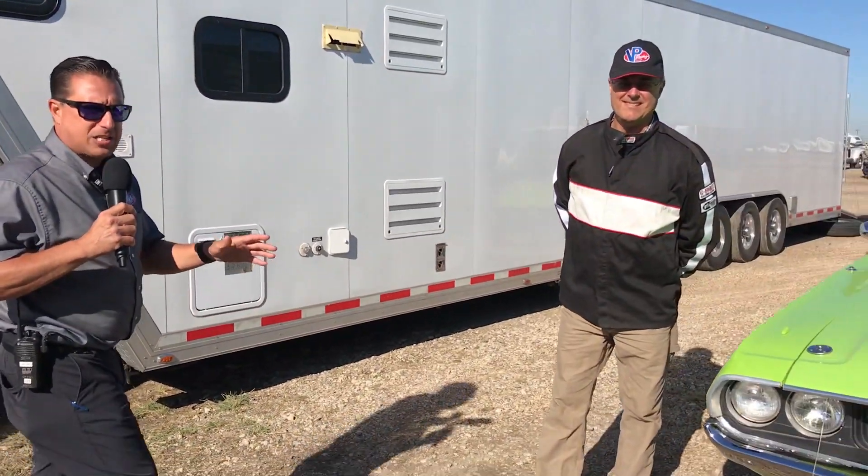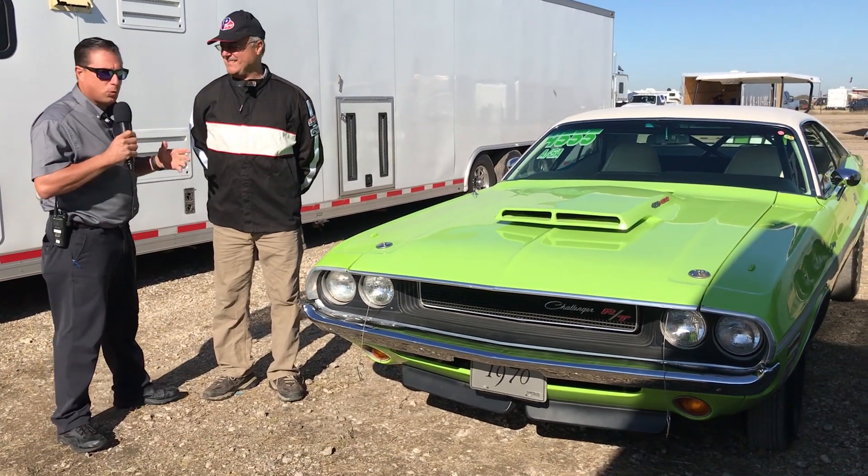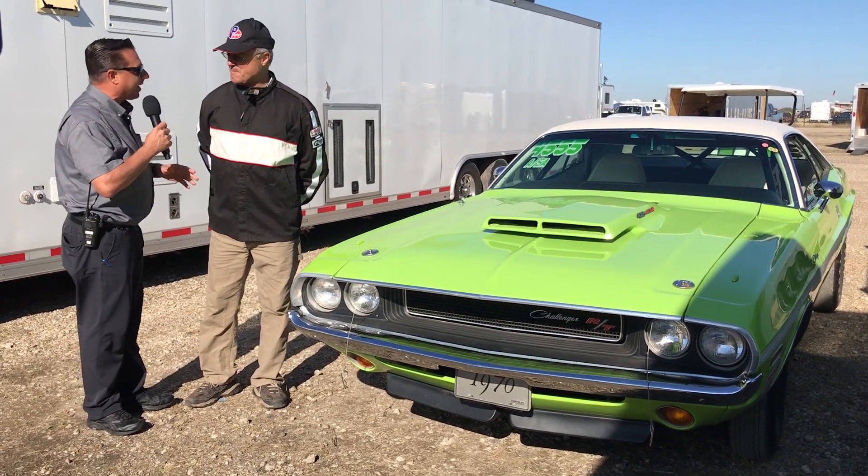But every now and again, you've got to go right to the top — the top of the food chain, the biggest and the baddest of them all. Talking about the A-Stock Automatic Hemi Challenger of Gary Woody. This car is mega.